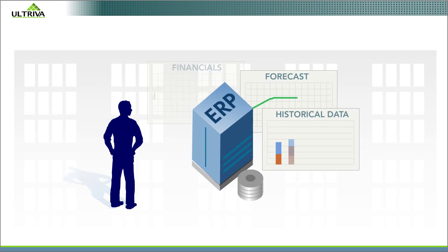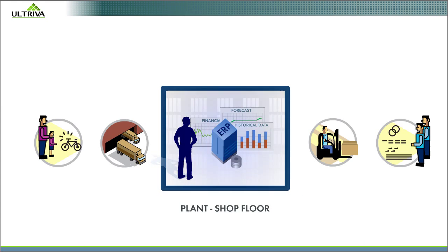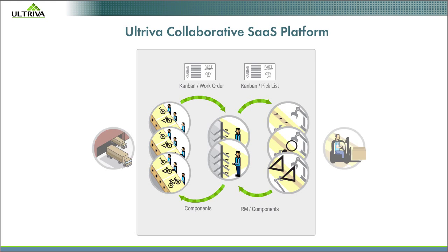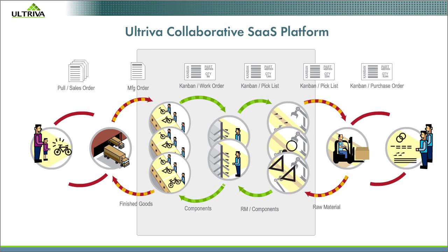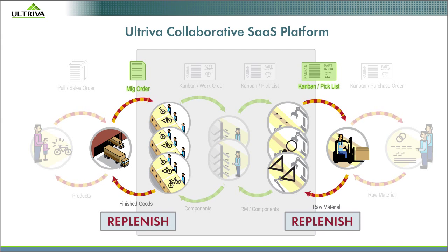Forecast-driven ERP systems built for managing business within your four walls do little to advance collaboration with your customers and suppliers. The Altriva Collaborative SaaS platform provides demand sensors and feedback loops inside and outside your four walls, emitting the clear signals on which trust can be built.